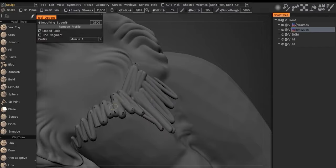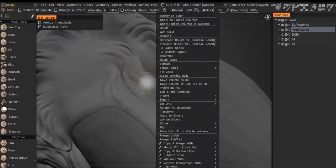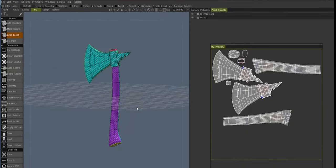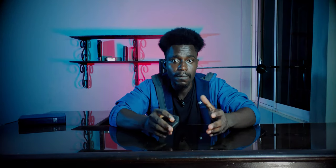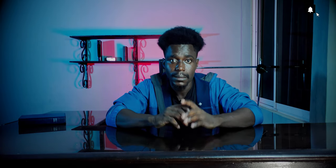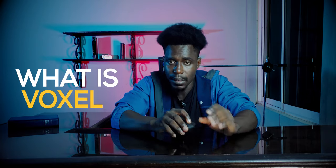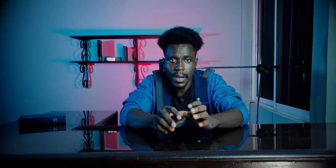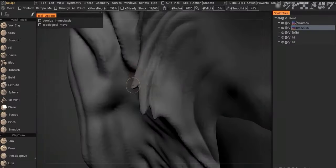3D Coat is a sculpting and texturing package often compared to ZBrush and Mudbox, but it goes a step ahead by adding a UV unwrapping feature. If you want to experience UV mapping on a different level, this software might be what you've been looking for. The big difference setting 3D Coat apart from other sculpting programs is what they call voxels, instead of polygonal meshes.